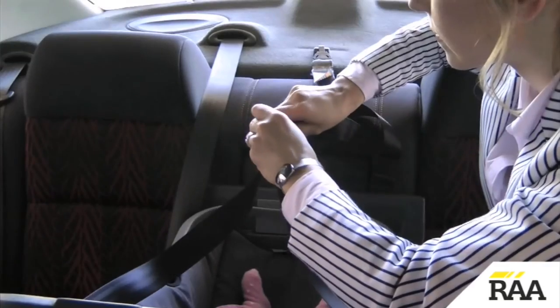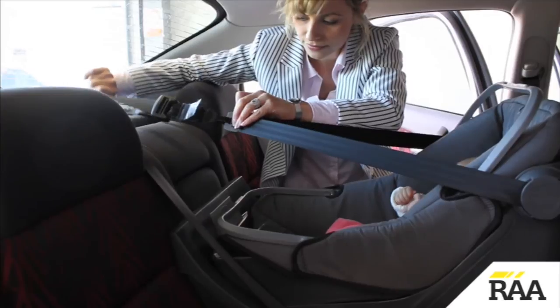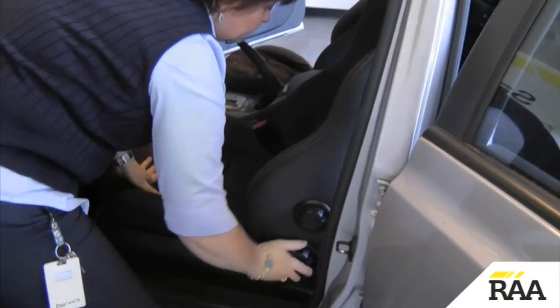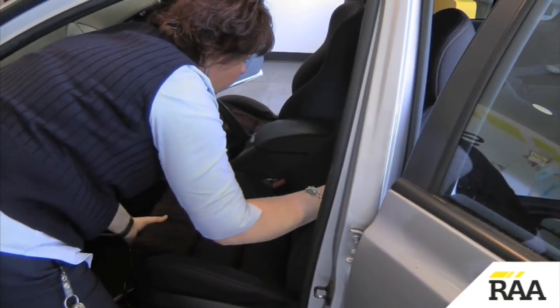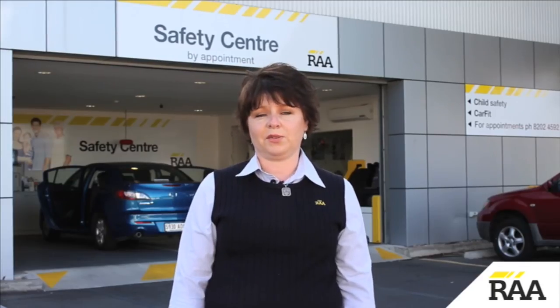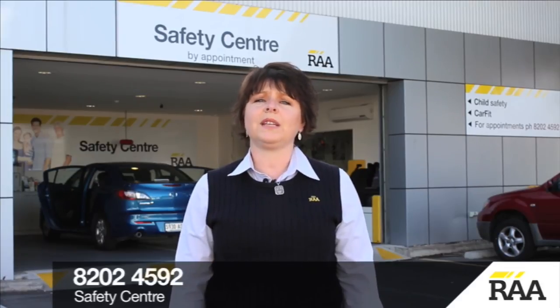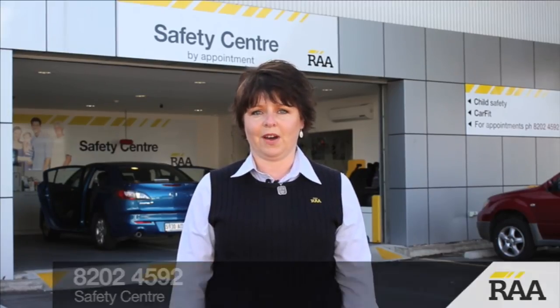Be sure not to over tighten. If the capsule is lifted off the vehicle seat then loosen off. Finally, make sure there is a gap between the capsule and the front seats. Always follow the manufacturer's instructions, and if you have any questions about the installation, contact RAA's Safety Centre for advice.